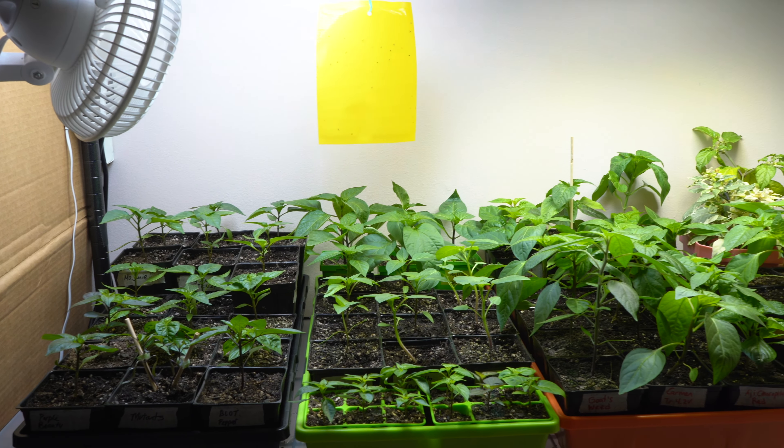So they've been living in these pots for a while and they're growing pretty well, but I will say they're not growing as fast as I was expecting or hoping.